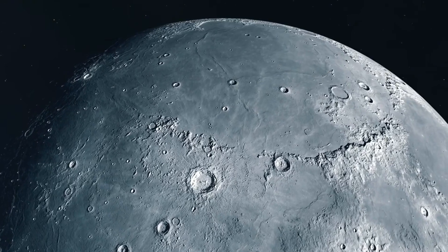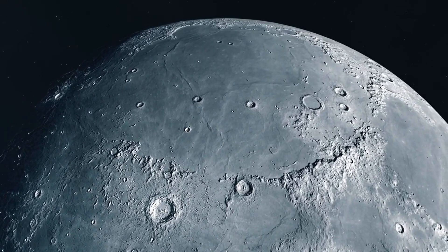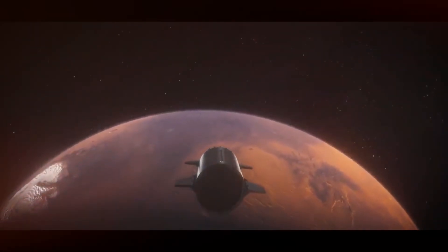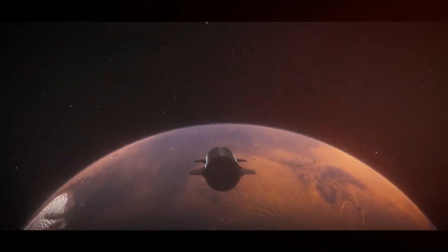Consider this: when the Saturn V took humans to the moon, it required careful mass optimization and left little room for error. Starship, powered by Raptor 4, will be able to lift three times that mass to orbit. This excess capacity means more payload, more fuel for deep space missions, and more margin for safety.